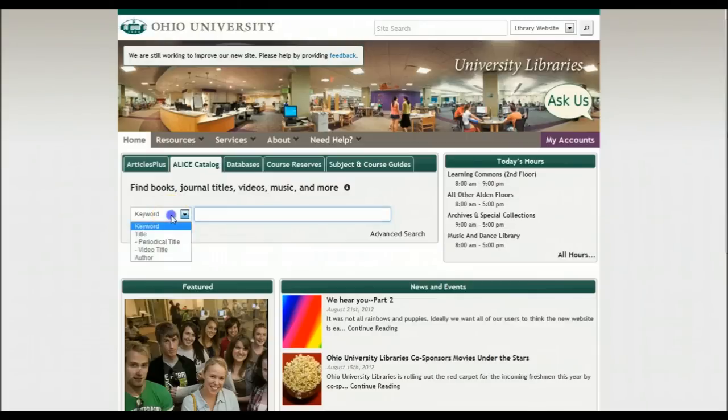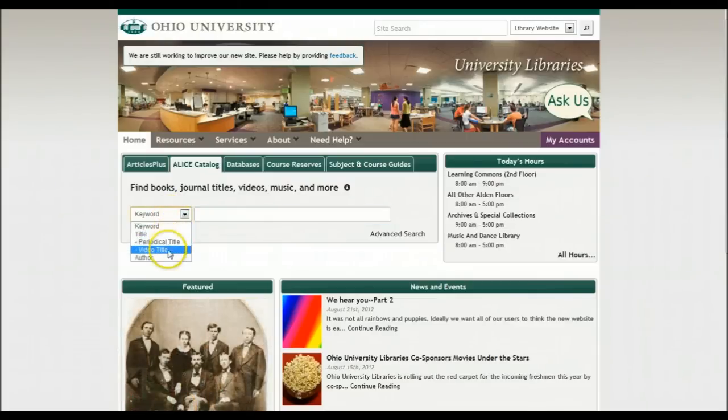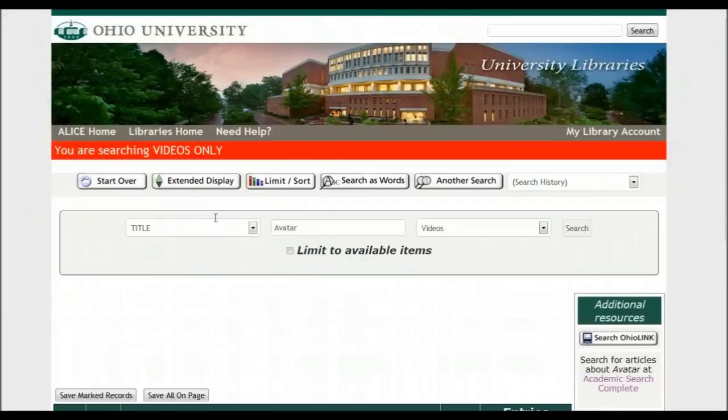Note, in the field that says Keyword, you can drop down and actually pick a video title. If you have a title in mind, say Avatar, you can search for it. You know you're searching videos because you see this red — you are searching videos only, which is a really nice thing.